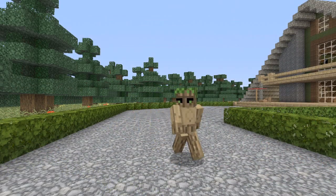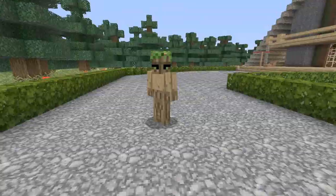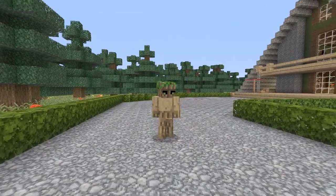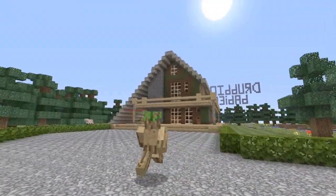Hey guys, what's up? It's Kevin from Team CribCraft here for another episode of CribCraft. I believe this is going to be episode 71 — it's hard to keep track these days. We've been doing a lot lately on the channel, and today I have an A-frame cabin.